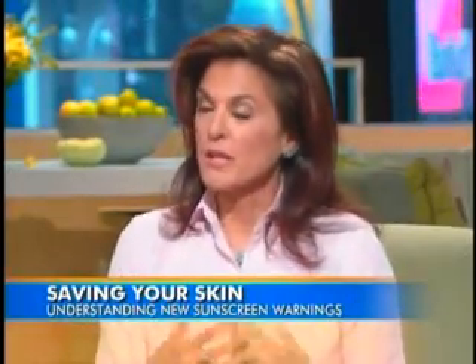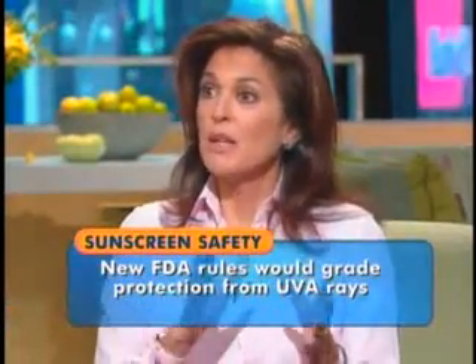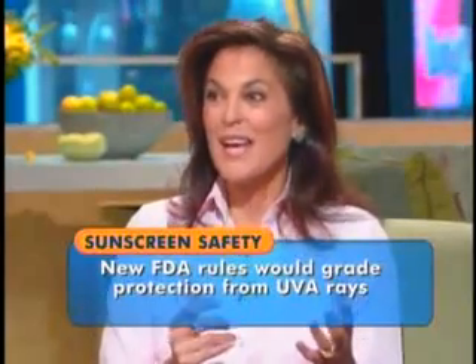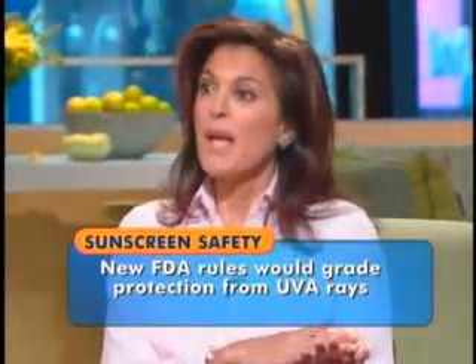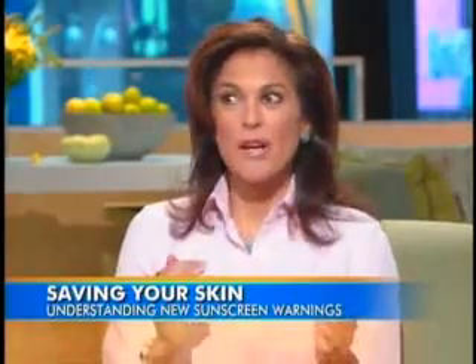The most important part of this ruling is that it acknowledges there are two wavelengths of light we need to be aware of — both UVB and UVA. UVB is where we have the SPF, or sunburn protection factor as we now call it. You can start with a level two, and the highest level will now be SPF 50 plus — so no more SPF 70 or 80, it's SPF 50 plus.